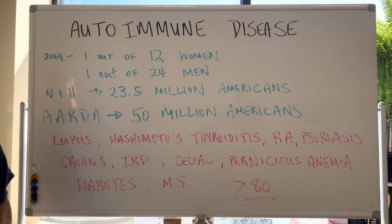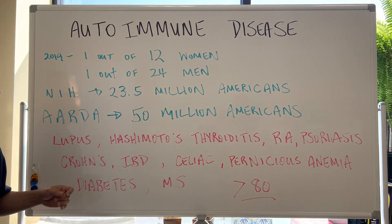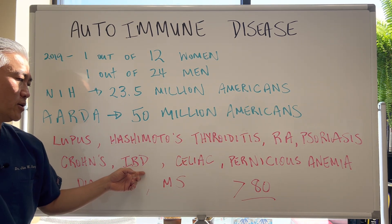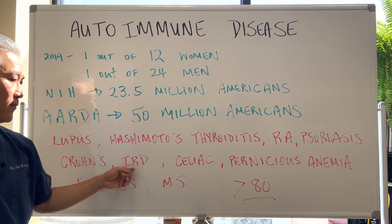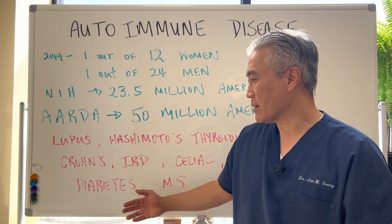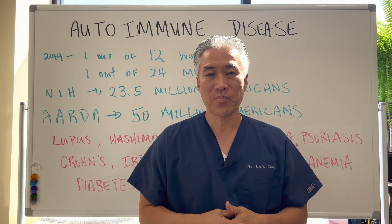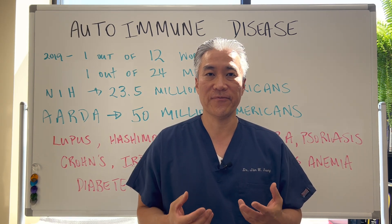What is autoimmune disease? There are greater than 80 different autoimmune diseases identified at this time. You have lupus, Hashimoto's thyroiditis, rheumatoid arthritis, psoriasis, Crohn's disease, inflammatory bowel disease, celiac disease, pernicious anemia, diabetes, MS. There's a multitude of these autoimmune processes that go on, and it's hard for people to figure out what's going on with them when they first develop it.